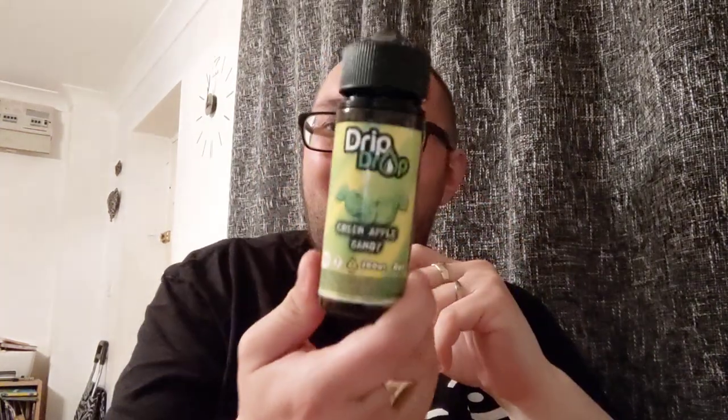They come in 100ml bottles — 100ml in 120ml bottles. They come at 63.5 VG. Obviously, that's going to change the ratio once you add your nicotine shots in. They come nicotine-free. And as I said at the start, we've got six different flavours to bring, and we're going to start off with the Green Apple Candy.